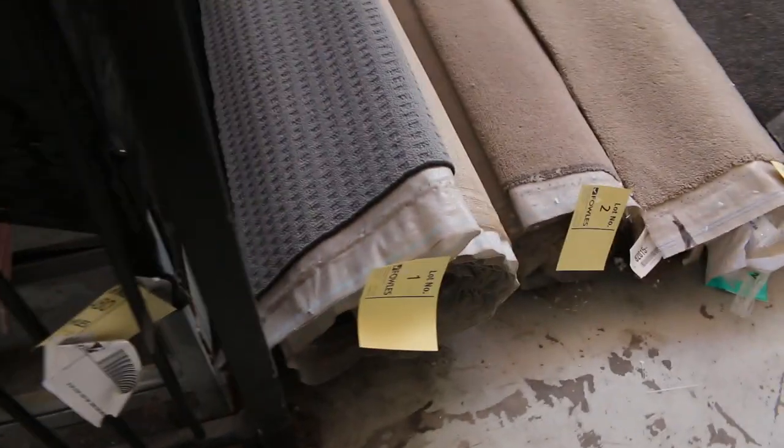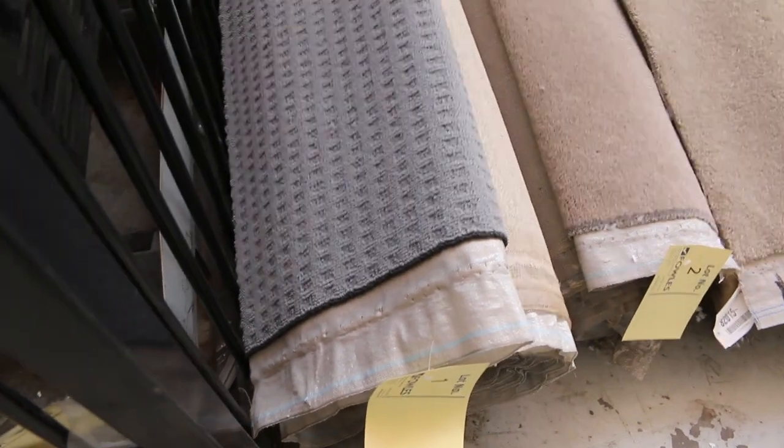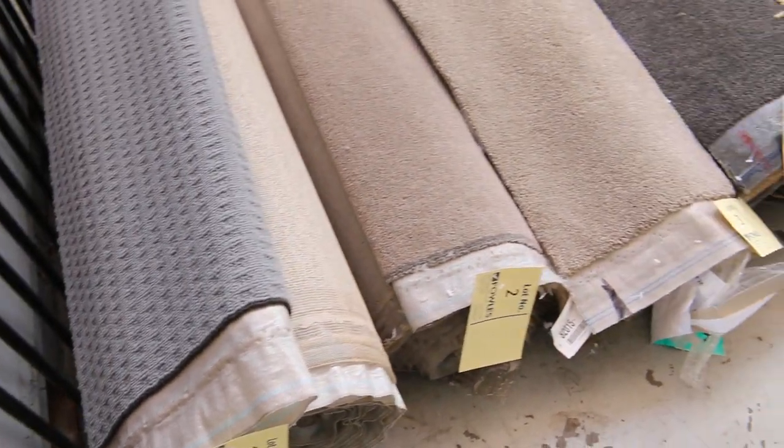Some beautiful ranges of carpet are coming in again this week — we have all these nice roll ends and off-cuts. All the colors are here: all the popular ones, of course — beiges, greys, charcoals.